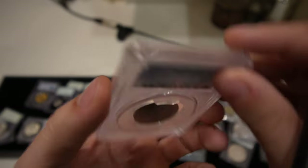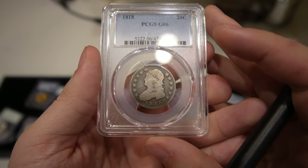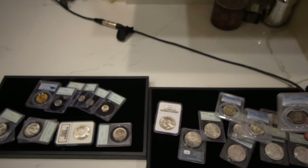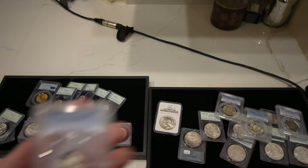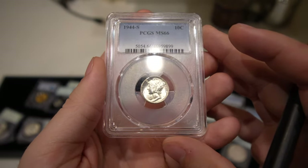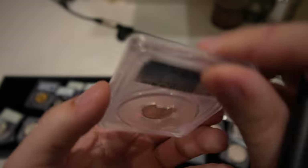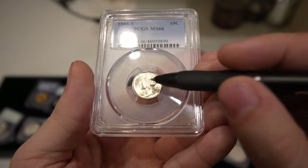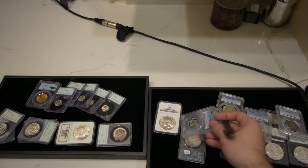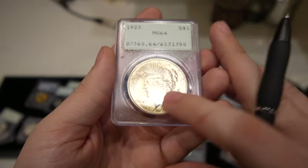This 1918 Capped Bust quarter we got from a subscriber as well, graded G6 by PCGS. Just nice gentle wear on the coin and it is a little bit of a better date. Then we have this 1944-S Mercury dime graded Mint State 66 — just nice gemmy luster. One contact mark on the obverse held it back; it's underneath the L, really hard to pick up. You're going to need a really mark-free surface for a 67 or higher, so that one was just graded right.